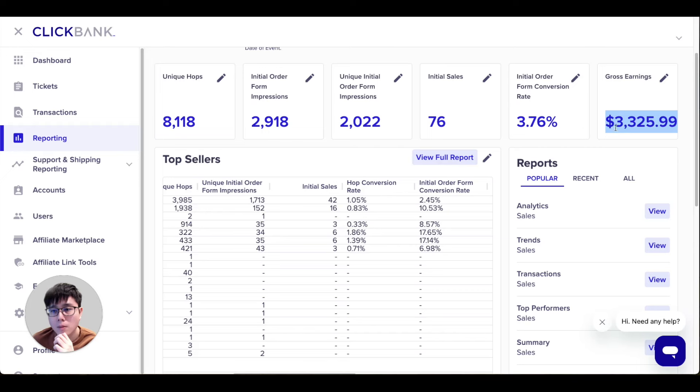Here is how much money I make on ClickBank recently. As you can see, three thousand three hundred and twenty-five dollars, and I'm able to get about 76 sales. I'm promoting multiple products — some I get more sales on, some I get fewer sales.